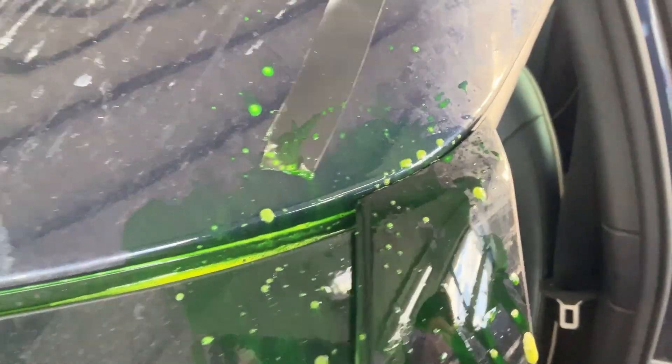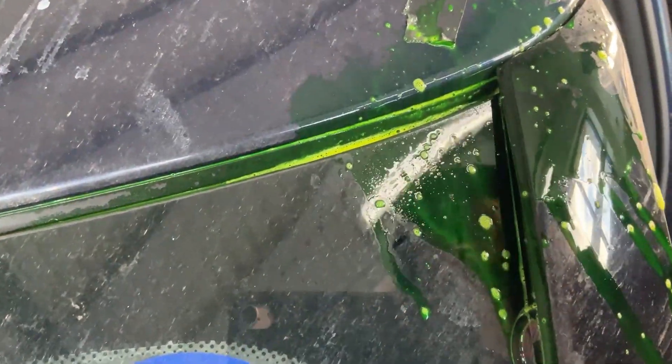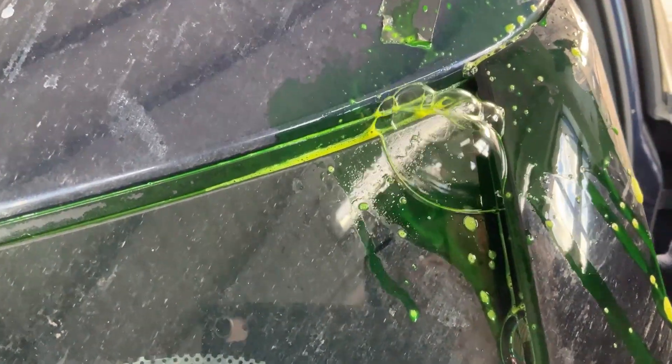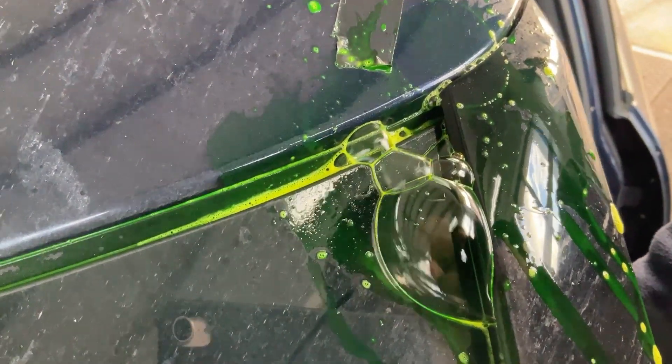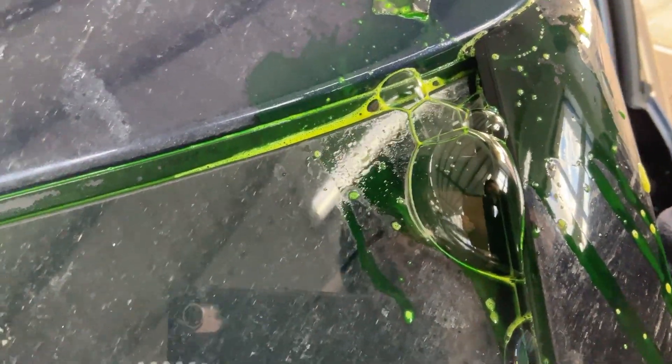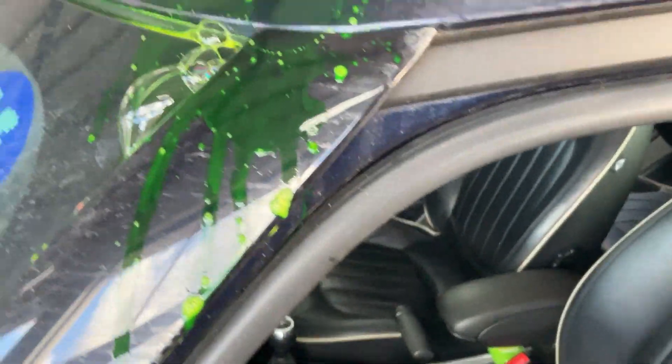What we're going to do is focus on the top corner and put the airline up on the inside - and as we can see, there is a leak there. That would correspond with the water going down and being in the passenger footwell.